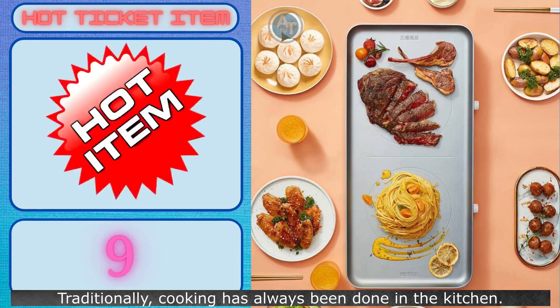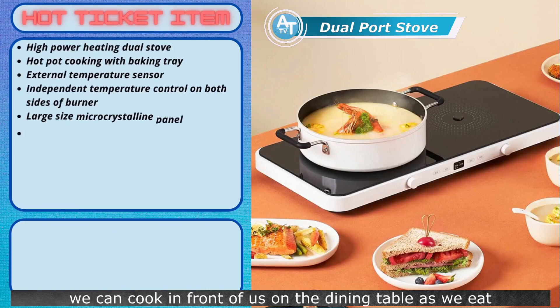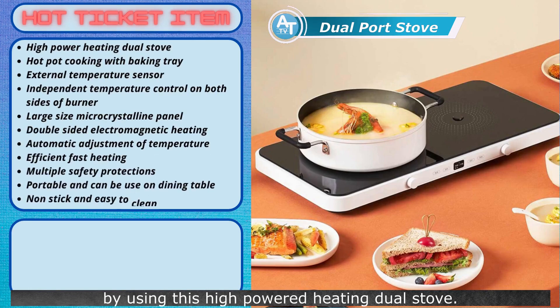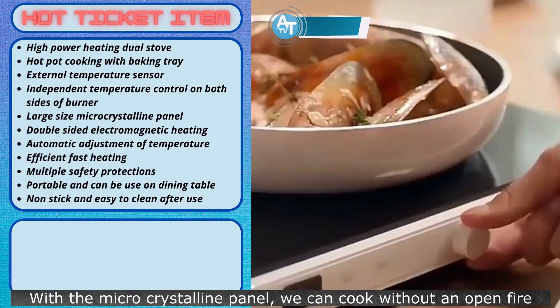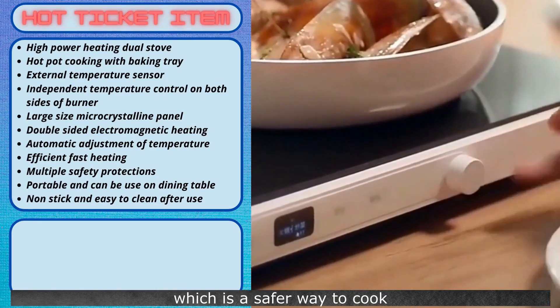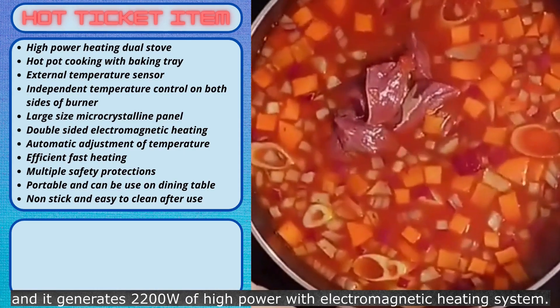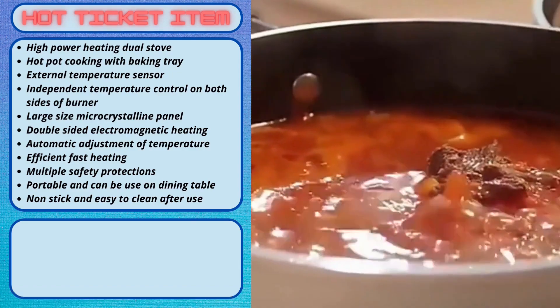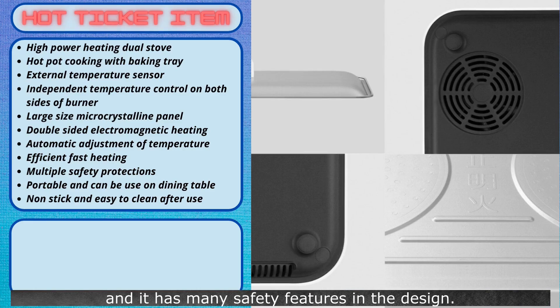Traditionally, cooking has always been done in the kitchen. But with new technology, we can cook in front of us on the dining table as we eat, by using this high-powered heating dual stove. With the micro-crystalline panel, we can cook without an open fire, which is a safer way to cook, and it generates 2,200 watts of high power with an electromagnetic heating system. The stove can also be controlled by using a cell phone, and it has many safety features in the design.